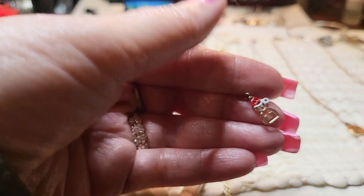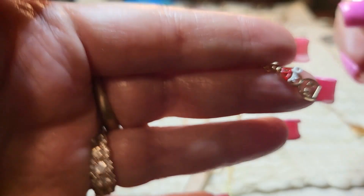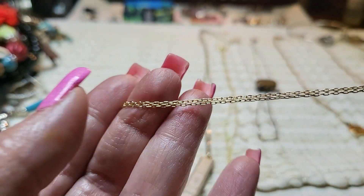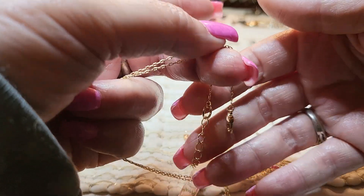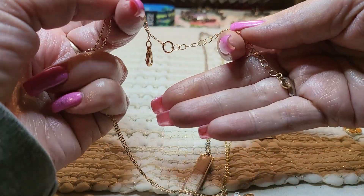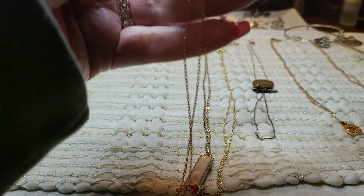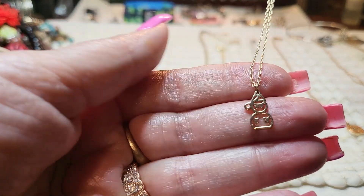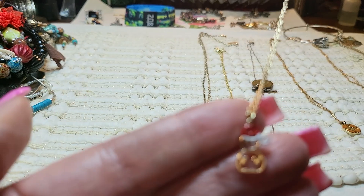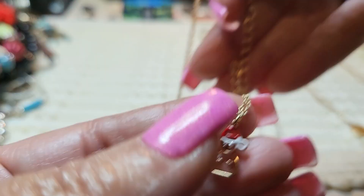And then this one — look how cute. It's a little snowman with rhinestone eyes, gold-toned, and he's on a pretty gold-toned chain with a lobster claw clasp. I believe it's a Liz Claiborne. Very cute little snowman. You can wear him this way, or you can wear him that way — because that way he's got his rhinestone eyes.